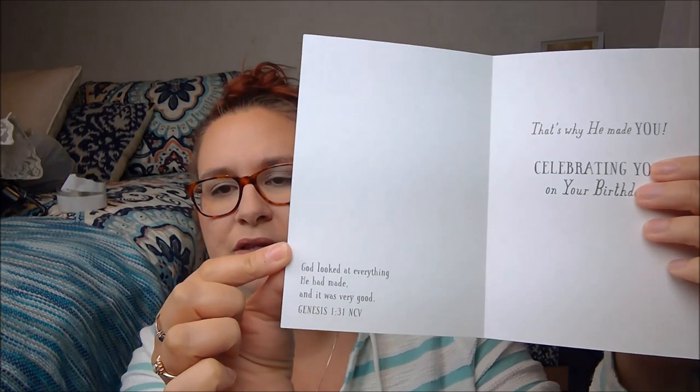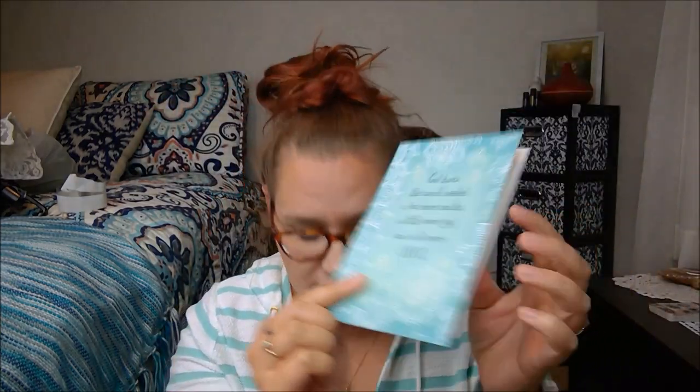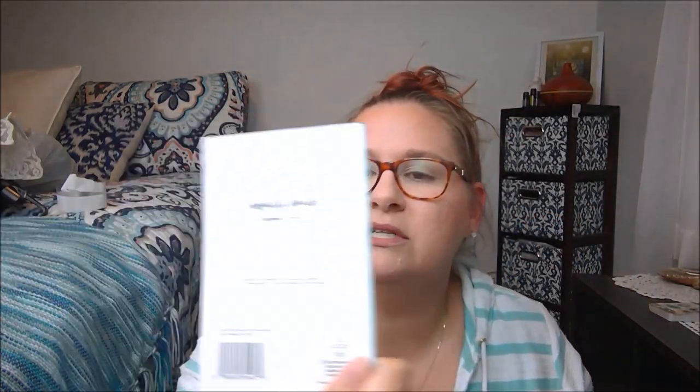It's got some glitter on it as well. And this is why he made you, celebrating you on your birthday. It's got a Bible verse — Genesis 1:31, 'God looked at everything he had made and it was very good.' That is so sweet. This one says Joyfully Yours on the back, so it's from that faith collection.